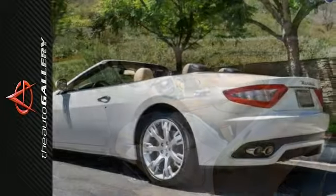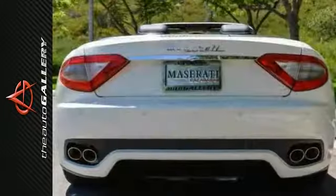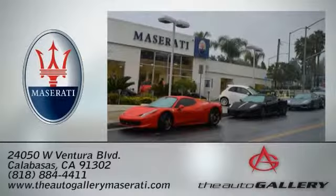This Maserati is perfect for you to ride around in style. You've earned it. Come take a test drive today. The Auto Gallery Maserati, 24050 West Ventura Boulevard in Calabasas, California.